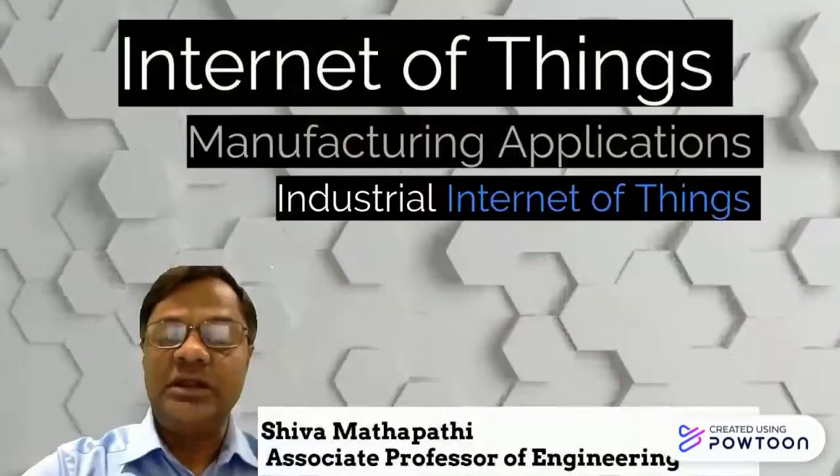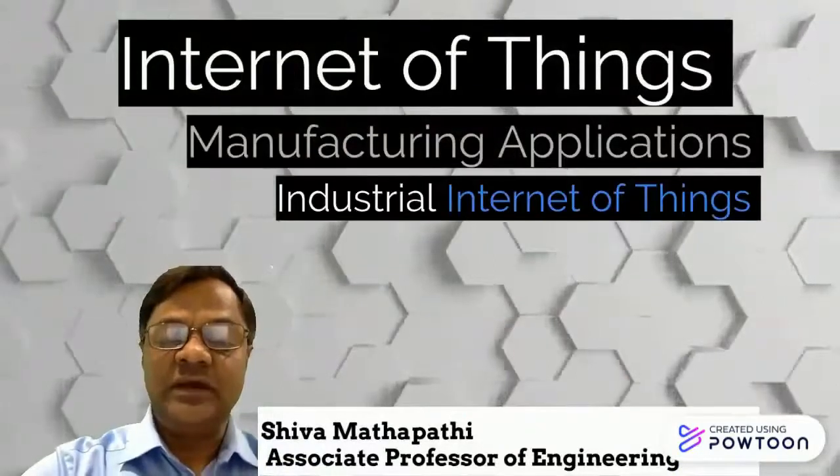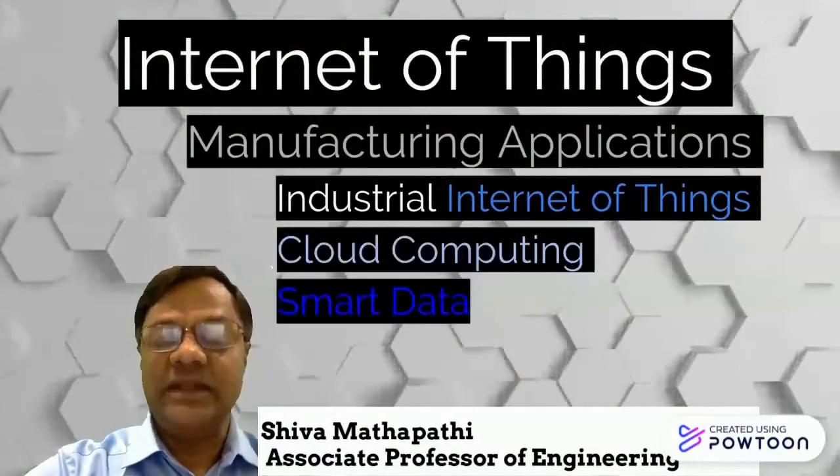As a student of the program, you'll have the opportunity to gain the relevant knowledge and skills in smart factory operation, autonomous robotics, manufacturing techniques, and the industrial industry. Students learn about industrial Internet of Things, cloud computing, and smart data.